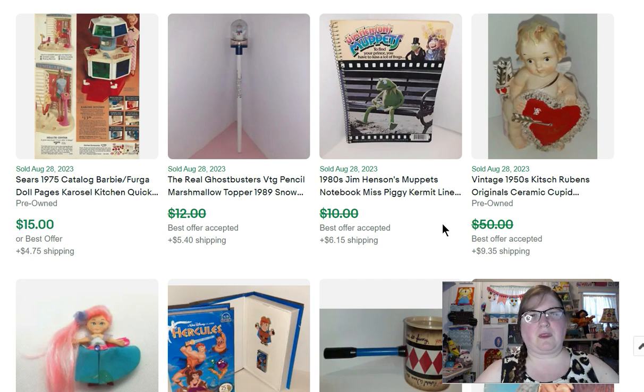This Real Ghostbusters pencil has a little snow globe at the top with the Stay Puft Marshmallow Man in it — that sold for $11. At that ephemera sale I got a folder full of pages out of catalogs — all toy pages. Every once in a while I'll take a couple pages out, scan them, and put them up for sale. This lot of a few pages of Barbie stuff — now was the right time with the Barbie movie — sold for $15. I probably got a penny a page into it.